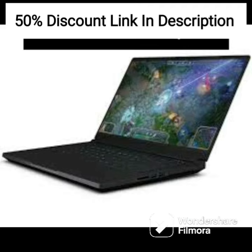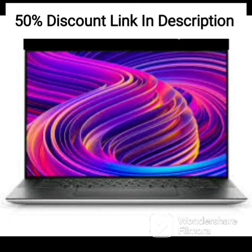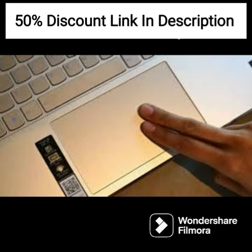The HP Pavilion 15 12th Gen Intel Core i5 comes with MS Office 2021, making it a perfect device for office use. Overall, the HP Pavilion 15 is an excellent device that delivers superb performance, quality visuals, and excellent audio output, making it an ideal device for business professionals, students, and other individuals looking for a high-performance laptop.